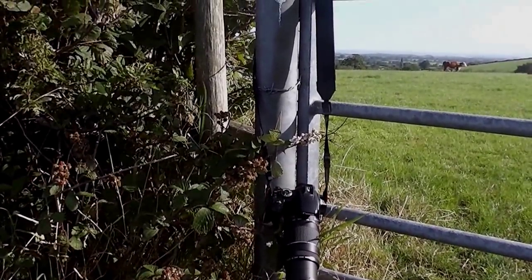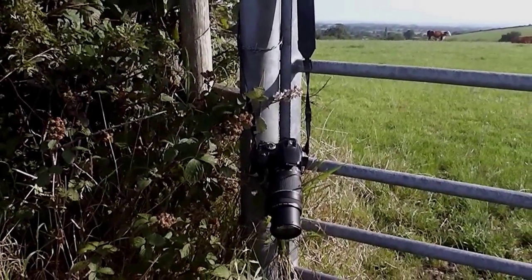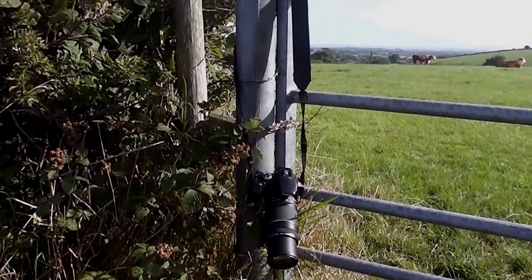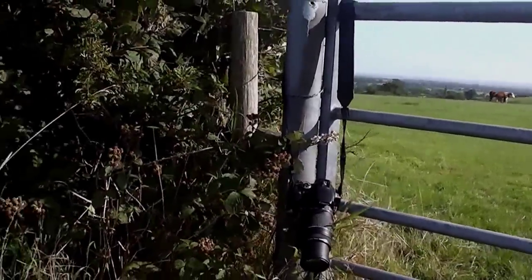I've taken pictures which I didn't really expect to take — you sort of think, I'm going to take lots of landscapes. They're a bit difficult to see, but we've got quite excited by everything.